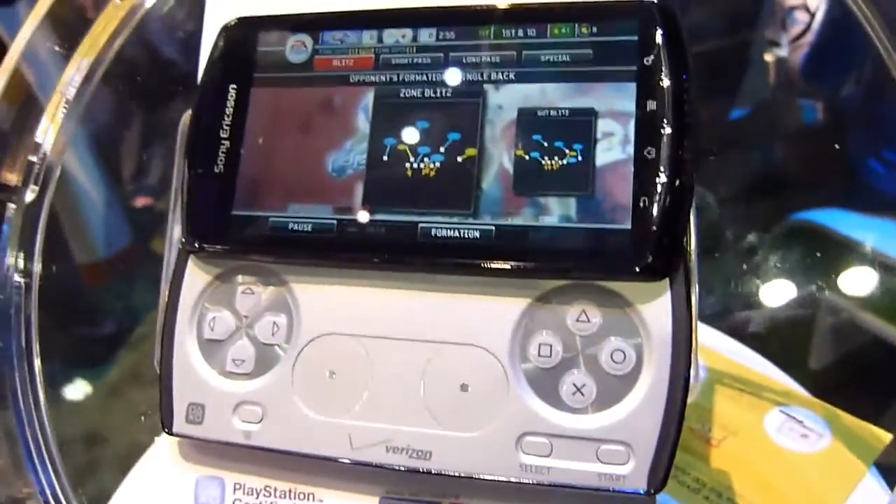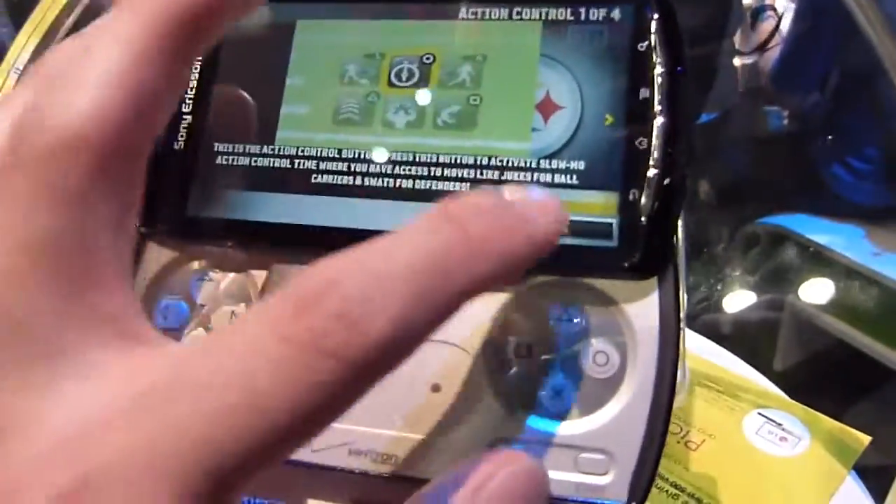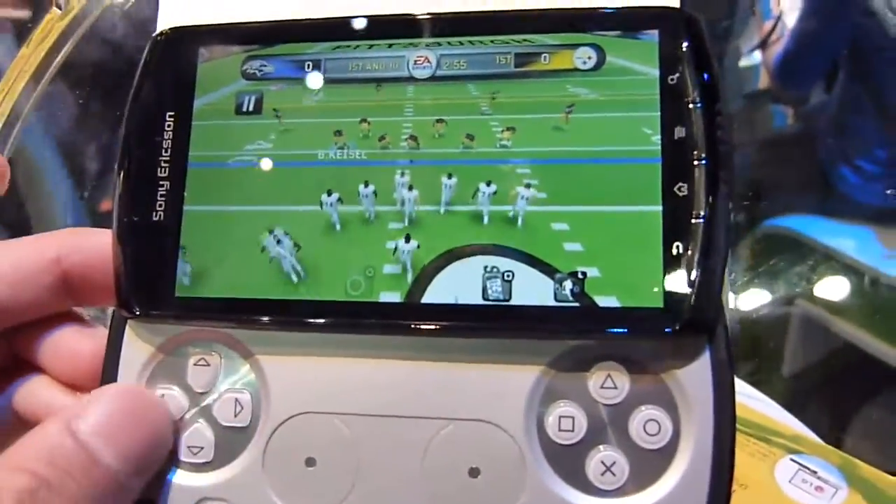Hey guys, it's Colin Reiner. We're checking out the Madden game here for the Sony Ericsson Xperia Play. Show the type of graphics again with it. It's nice.